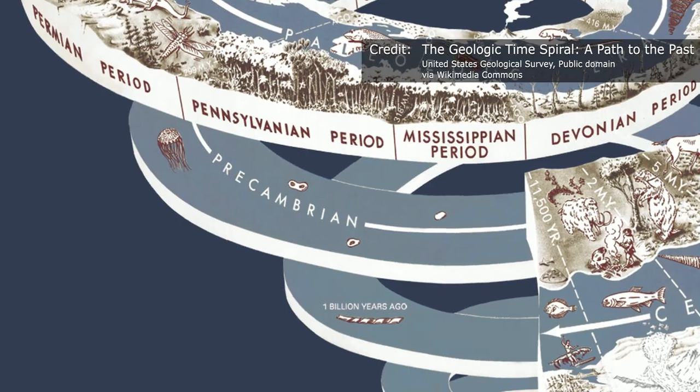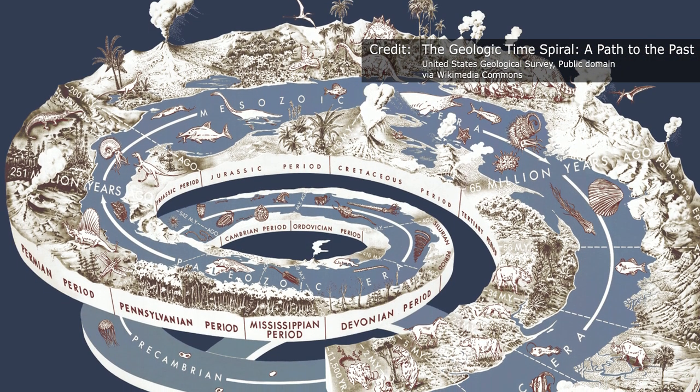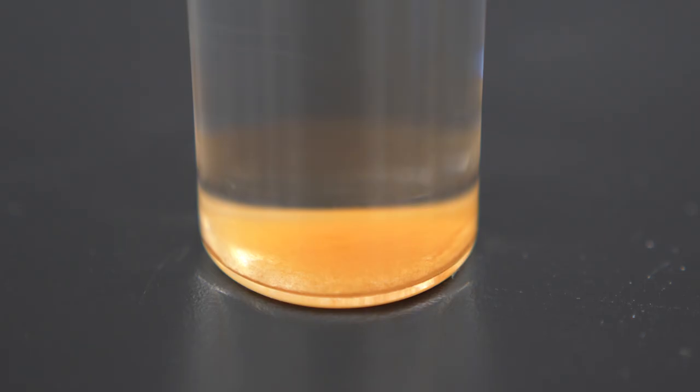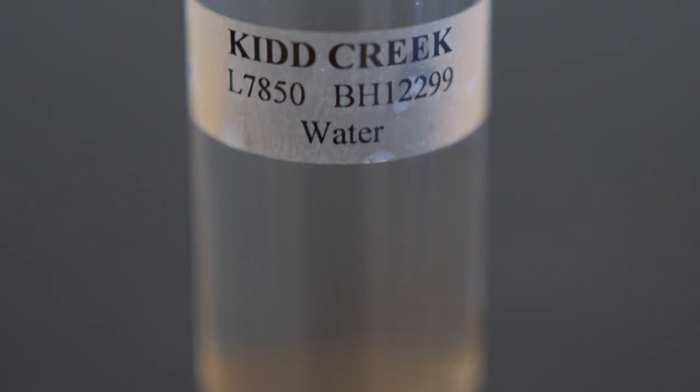To give a little bit of context, dinosaurs lived during the Mesozoic Era, approximately 66 to 245 million years ago. This water has been in the Earth's crust since well before the time of the dinosaurs.